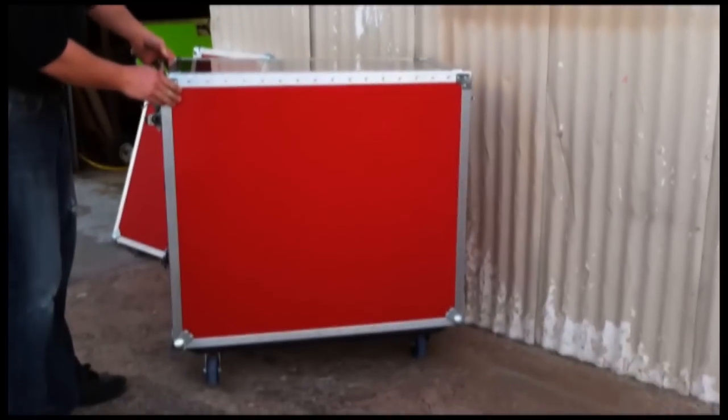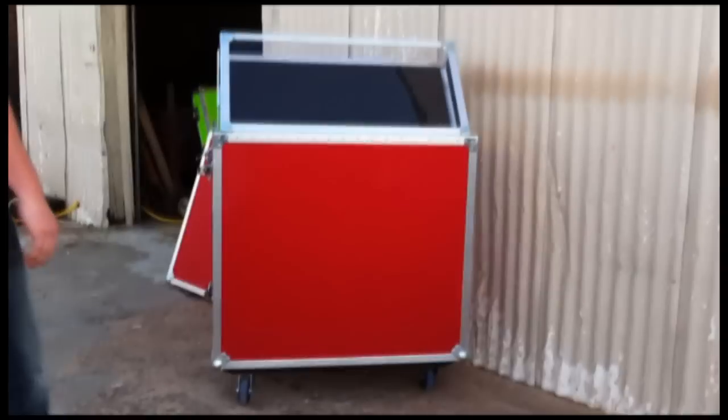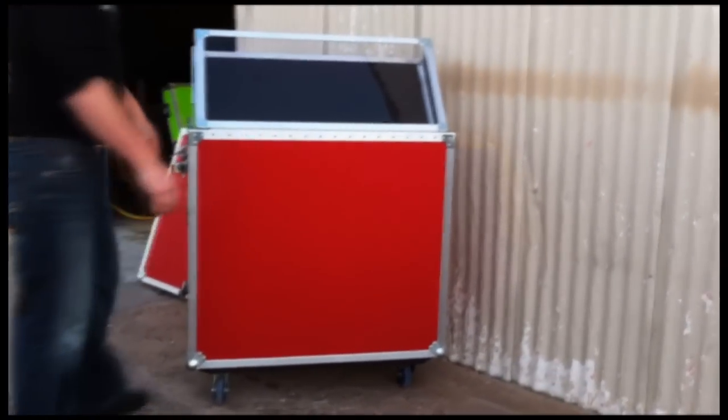This is the front here — this is what the customer sees when they walk up. You display your shirts and CDs and everything in here. You can tape it or Velcro it on the side.